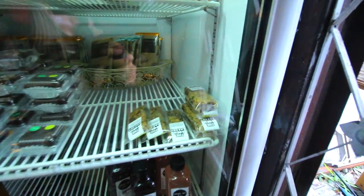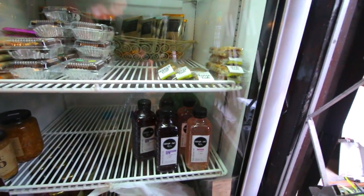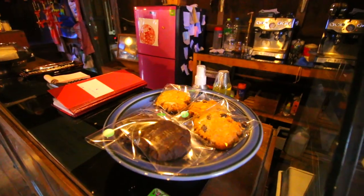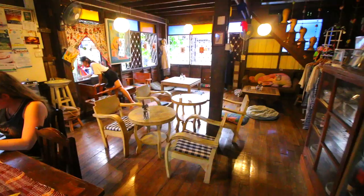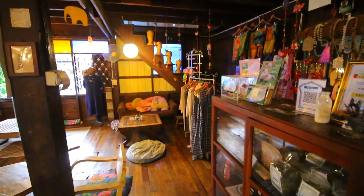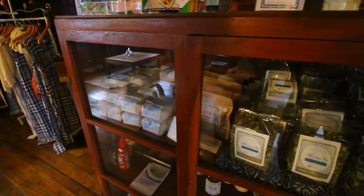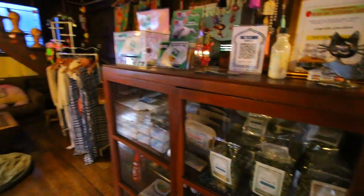In here they've also got vegan granola bars, vegan brownies, vegan chocolate, soy milk, yogurt, kombucha, and various other things. Over here there are vegan cookies — chocolate ones and non-chocolate ones. The seating area in here is really nice with a relaxing atmosphere, and they also have teas, different health salts, and many other things.